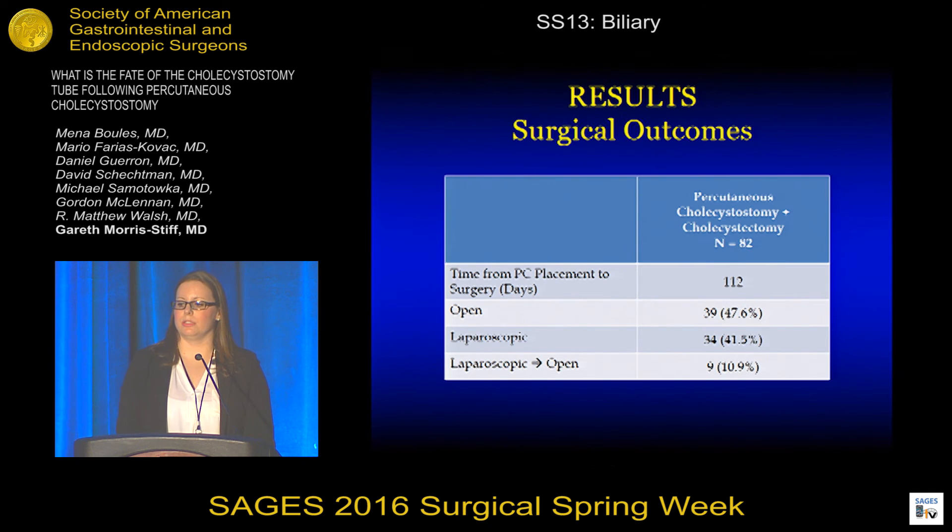We looked at the surgical outcomes in those patients who went on to have a cholecystectomy following PC tube placement. The average time from PC tube placement to surgery was 112 days. Almost half of the patients who went on to have surgery had a planned open cholecystectomy, while nine patients required conversion from a laparoscopic to an open approach.